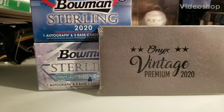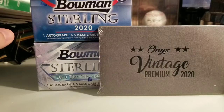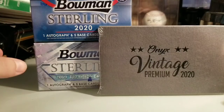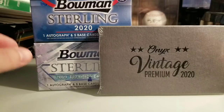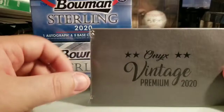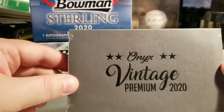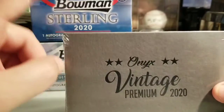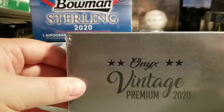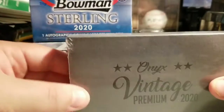Hey, what's going on everyone? Back today with another quick video. I have a little three-box mixer — I was able to acquire two little mini boxes, one from 2019 Bowman Sterling and the other from 2020 Bowman Sterling, and I picked up another box of Onyx Vintage. As many of you know, I really enjoy this product. The autos you can get are electric — there's Ronald Acuna, Gleyber Torres,